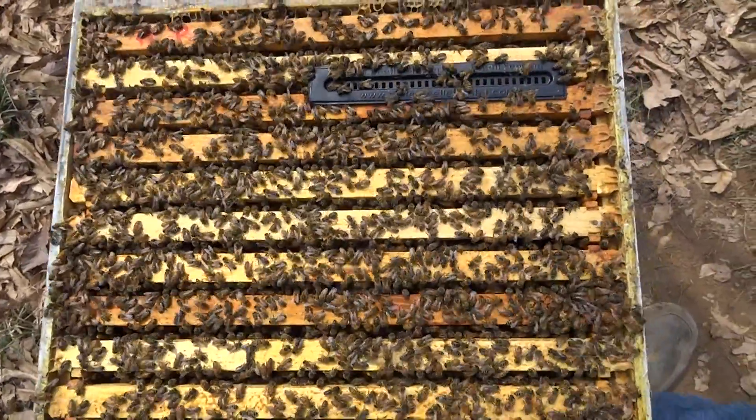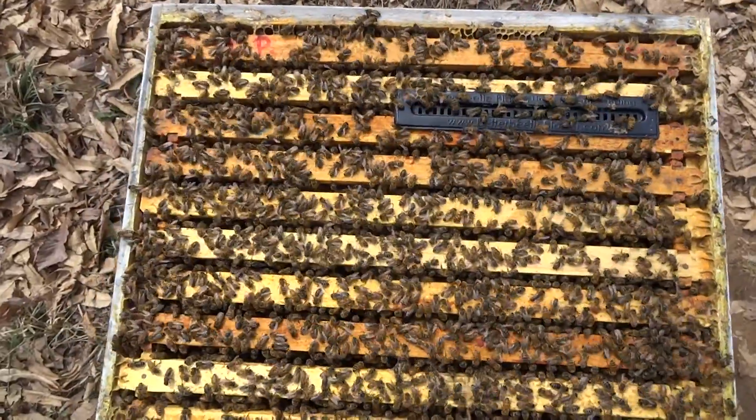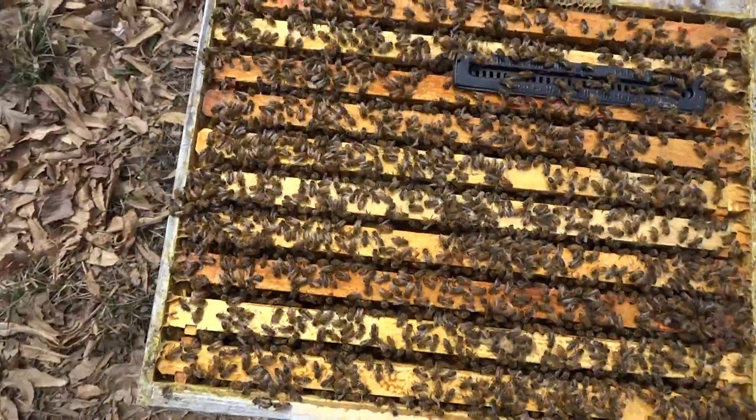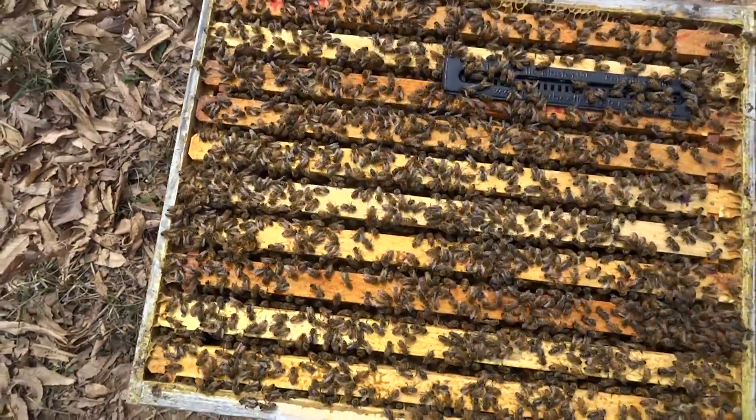This is the queen I think I'm going to graft from this year — very nice. And I'm also going to use it for comb honey.